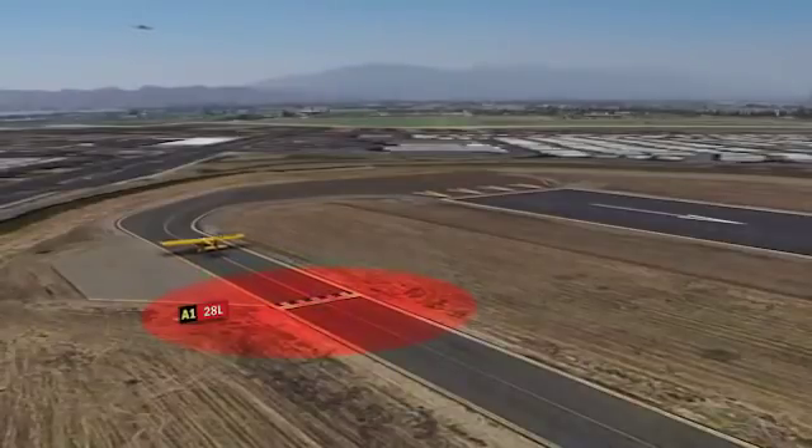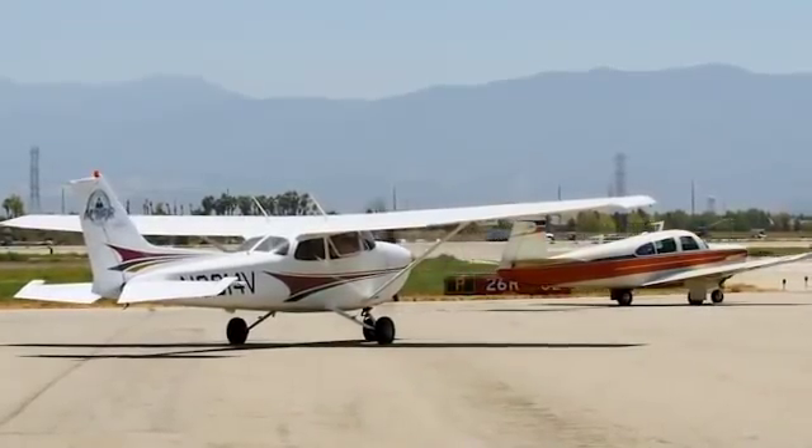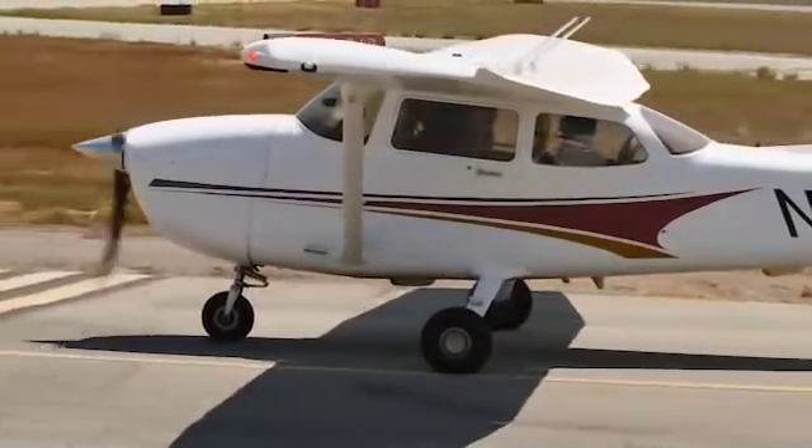These markings can easily be missed if pilots are expecting to see them closer to a normal runway. Almost half of all incursions at Hayward are the result of this expectation bias. Be sure to maintain situational awareness while you taxi so you can avoid making a potentially dangerous mistake.